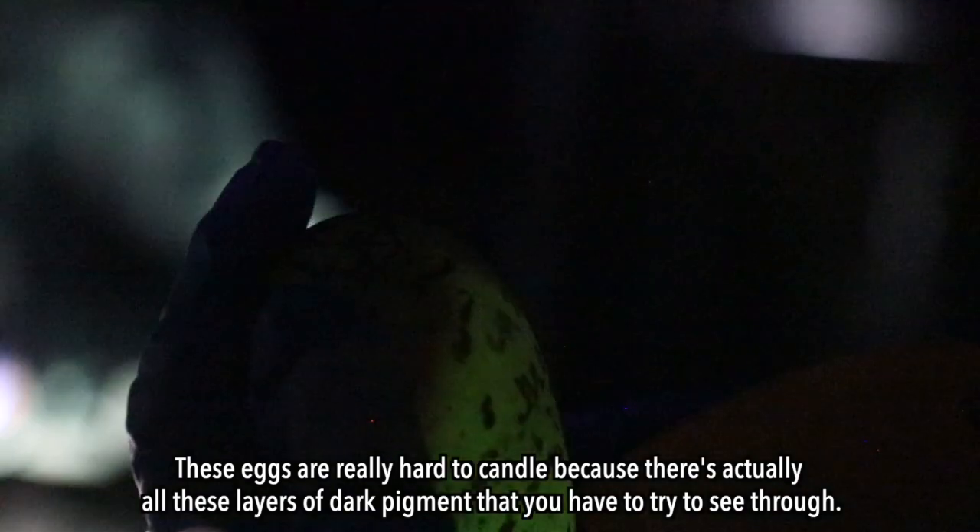These eggs are really hard to candle because there are actually all these layers of dark pigment that you have to try to see through.